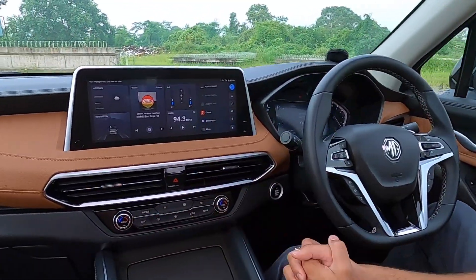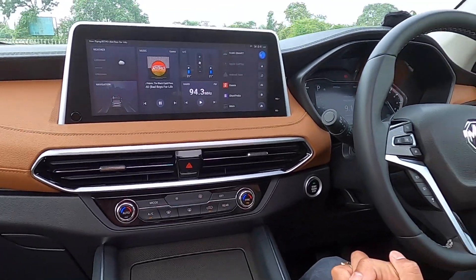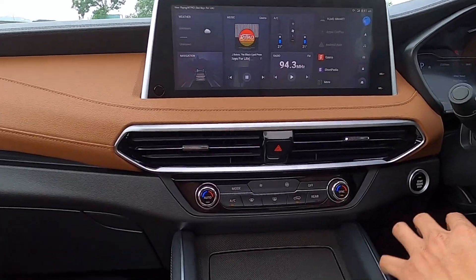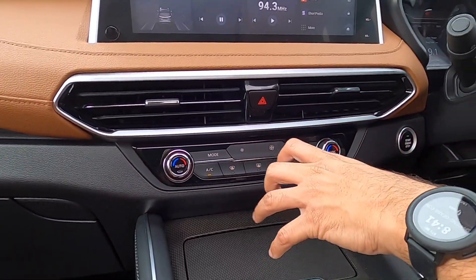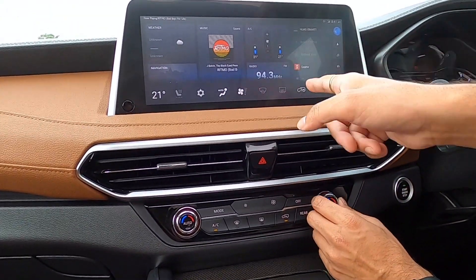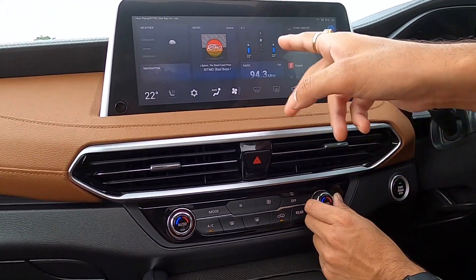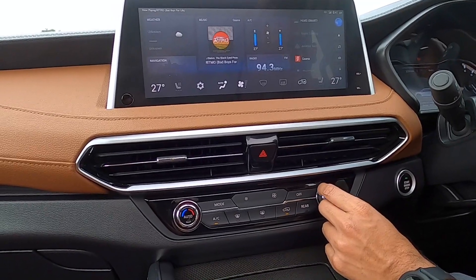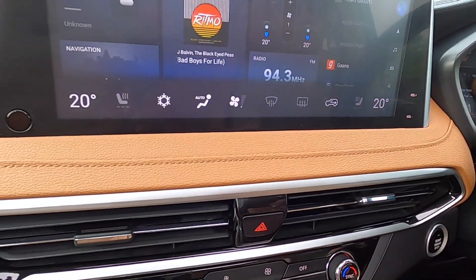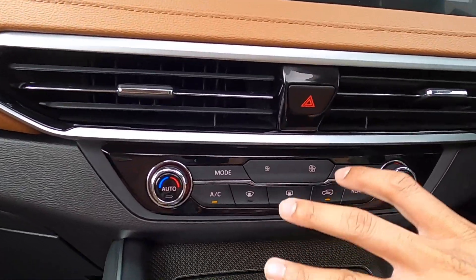Below the screen, this car gets dual-zone climate control for the front cabin, with a separate climate control setting. The climate control is very easy to operate, and when you change the settings you can notice the changes reflected on the infotainment screen too — which looks pretty cool with not too much lag. It feels nice to use.